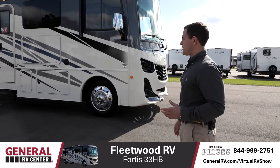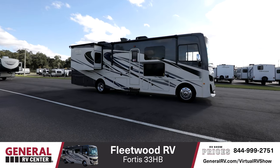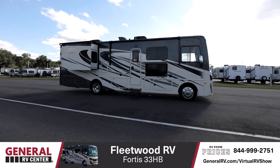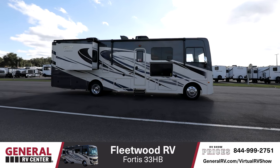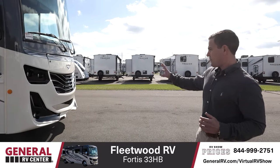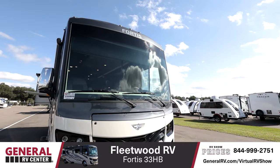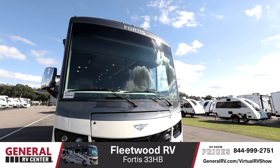The first thing you notice as you walk up to the RV is this beautiful exterior. This has a partial paint job, which has some gray, some blue, some beige in there, but it just stands out very well. Also, the front of the motorhome here — your full fiberglass front cap has a really nice look to it, full height, and it's something we really like.